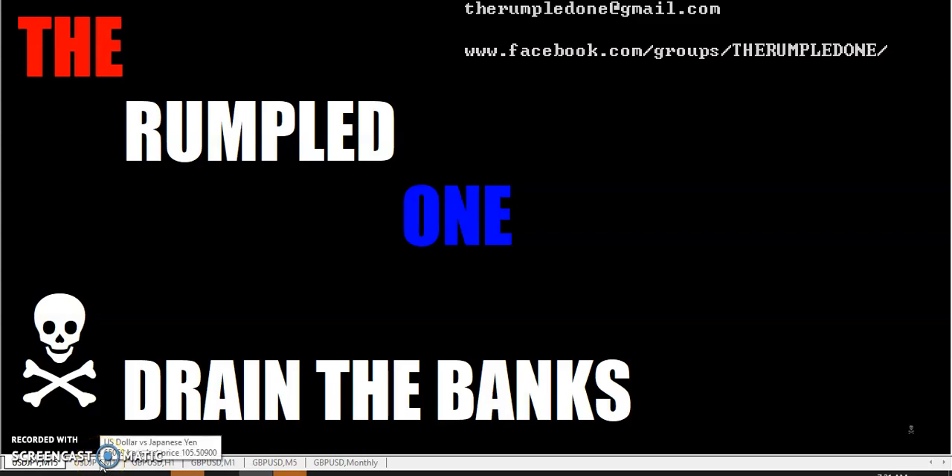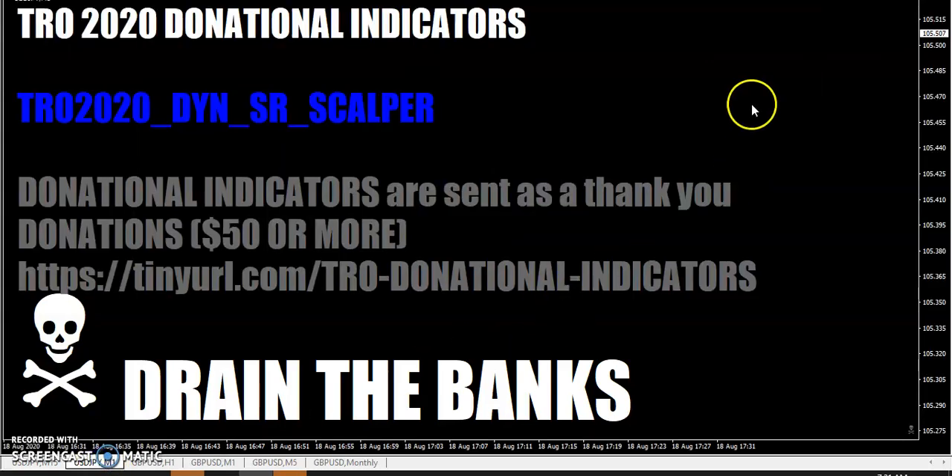Hello fellow traders, this is the Rumpled One. This is a donation indicator video for the TRO 2020 DYNSR Scalper, which stands for Dynamic Support Resistance Scalper. Those of you who've known me since back in my TradeStation days will remember the TRO Dynamic SR, or Dynamic Support Resistance Indicator.